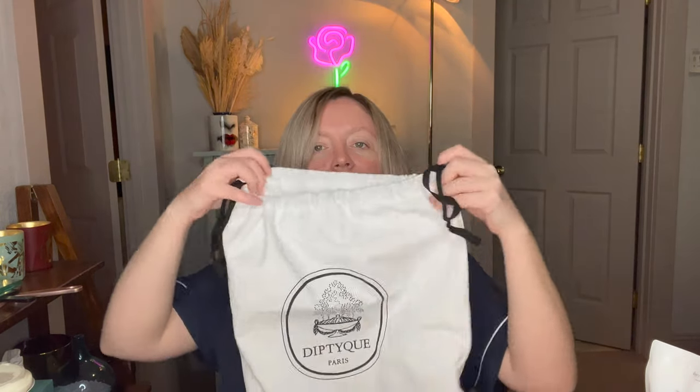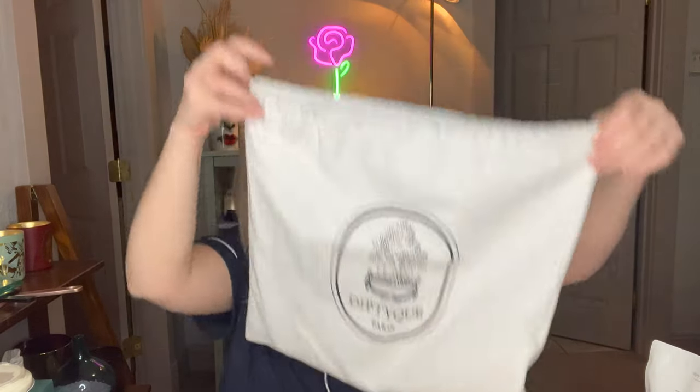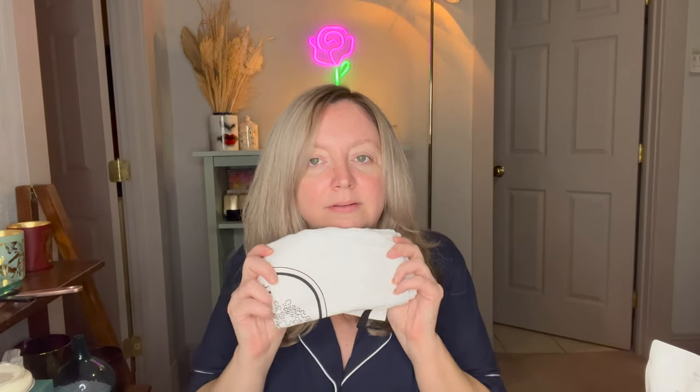I also ordered a refill of my favorite hand wash ever. This is the softening hand wash refill - it's a lavender scent and I had to pick this up because I'm almost out. I also got some gift wrapping. I got a free bag with my order - very nice, although it was a gift to myself. I wasn't going to pass up a nice cloth cotton drawstring bag. Gotta have it.